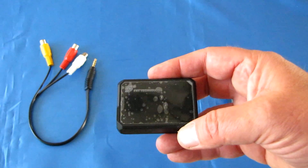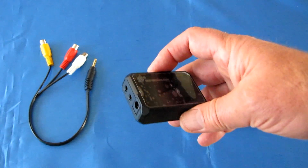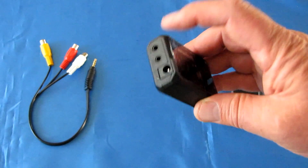It's capable of recording both in PAL and NTSC, and it automatically detects PAL or NTSC and automatically switches based on whatever signal is being inputted to it.